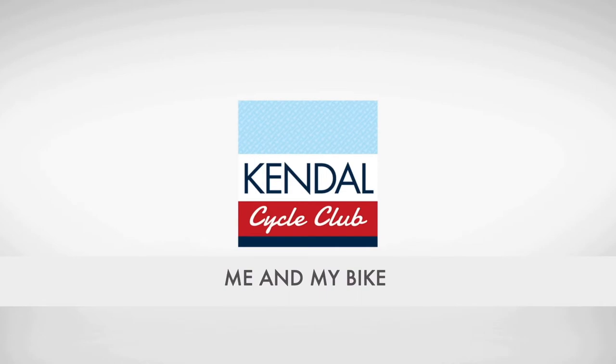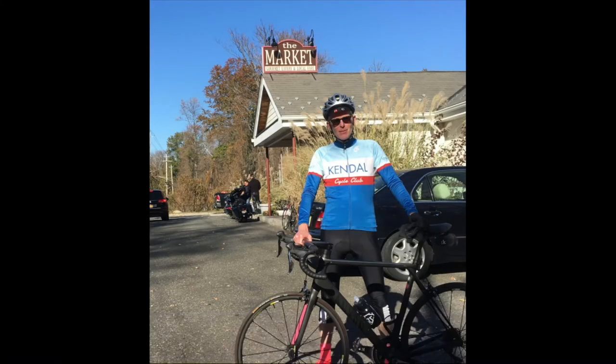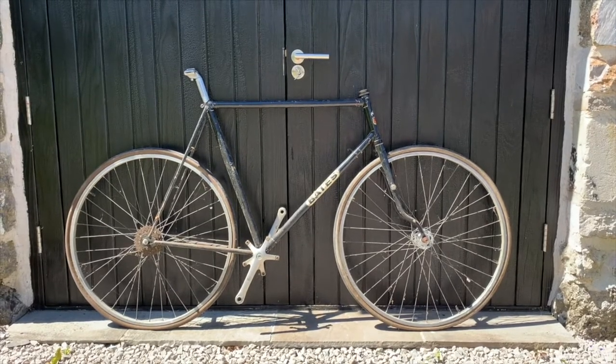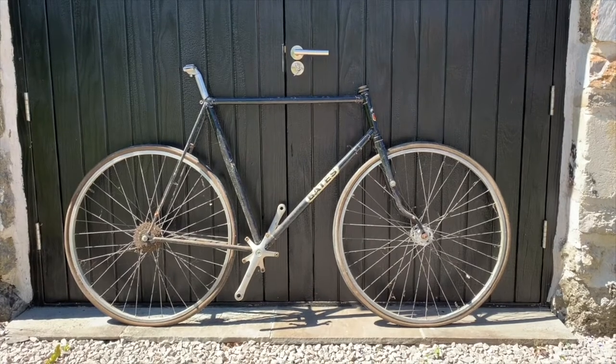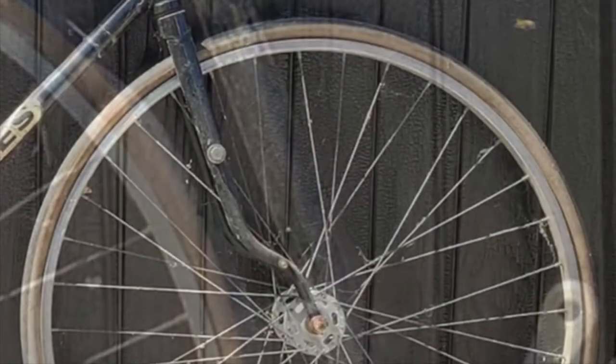My name is Michael Eden and I've been a member of Kendal Cycle Club for a number of years. What you see here is my first lightweight bike - it's a Bates, probably from the 1950s or early 60s, which I bought from a Kendal friend in the late 70s. It has unusual cantiflex cigar-shaped tubing and diadrant forks.